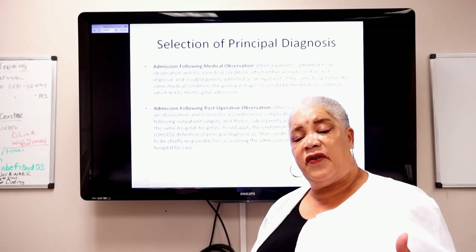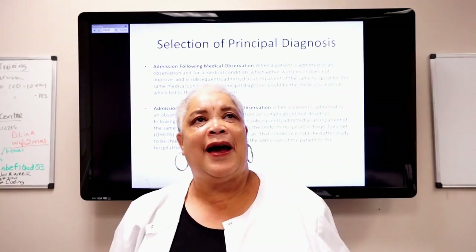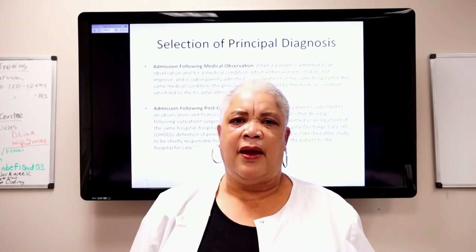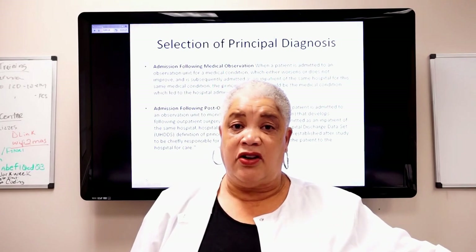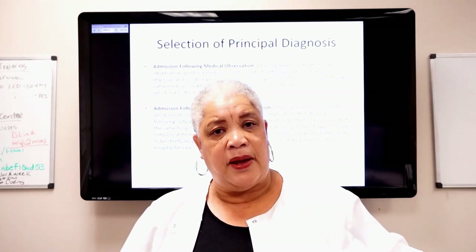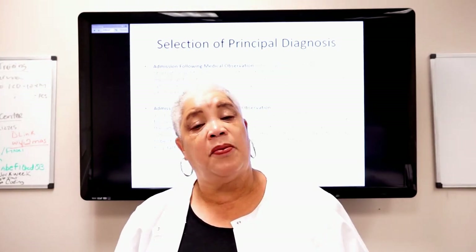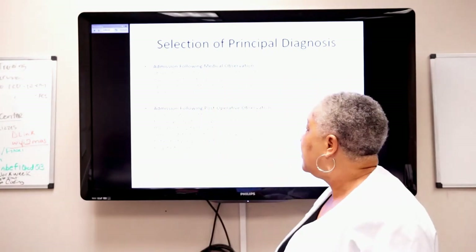If there's no treatment given — for instance, at discharge the physician says 'by the way, I think this patient has a UTI' but provides no treatment or therapy — before you add that as a secondary diagnosis, confirm with your coding supervisor. The evidence has to support it.